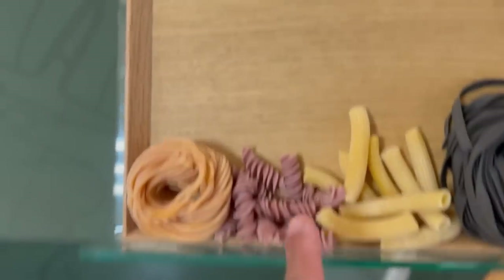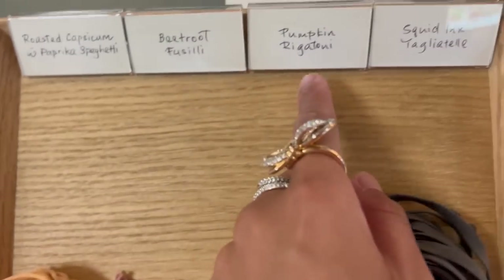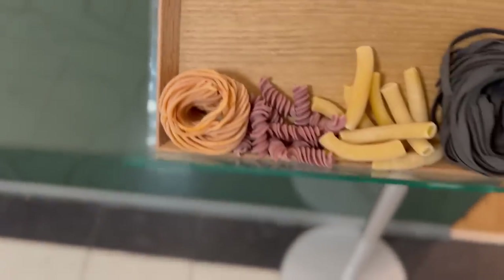I'm going to get a mix of everything — that's so cool. We've got beetroot fusilli, pumpkin rigatoni, squid ink, and roasted capsicum with paprika spaghetti. Very interesting.